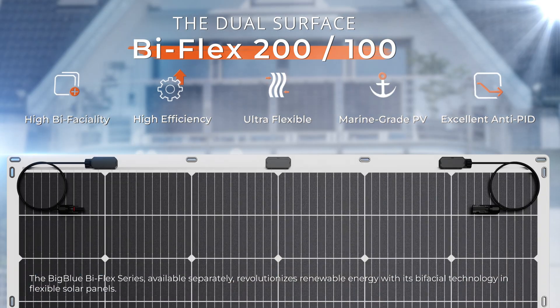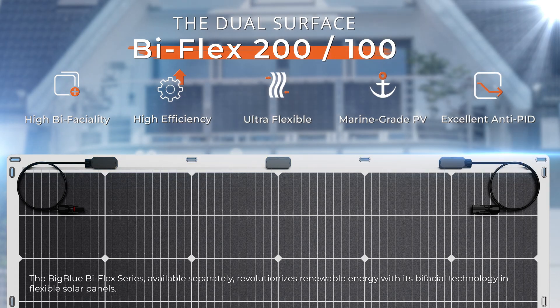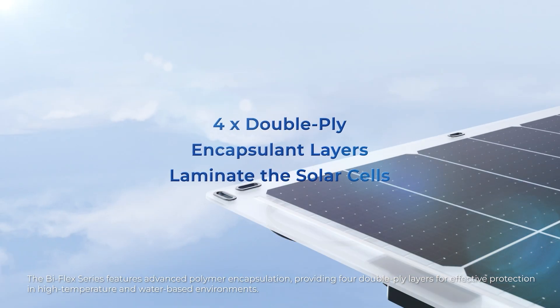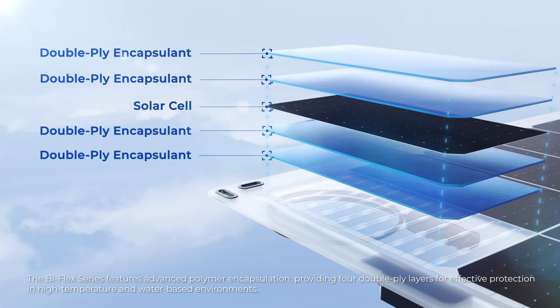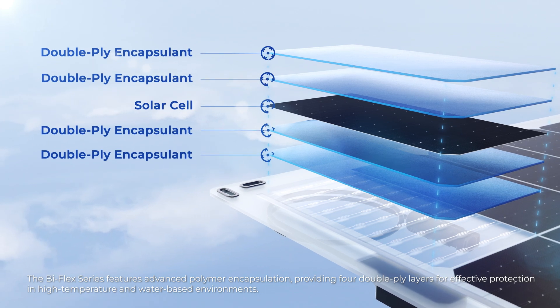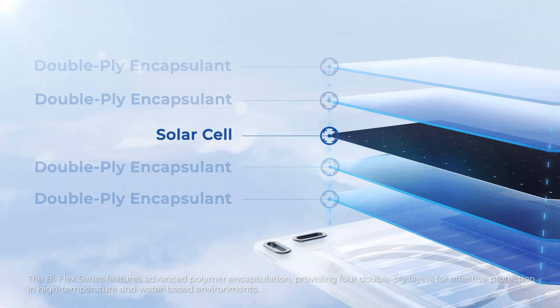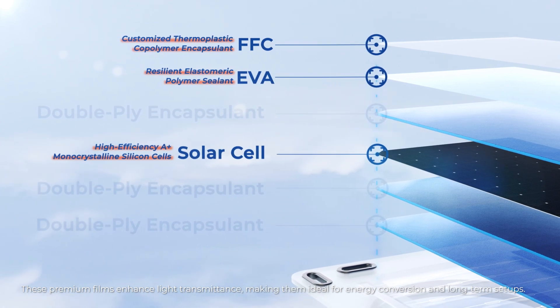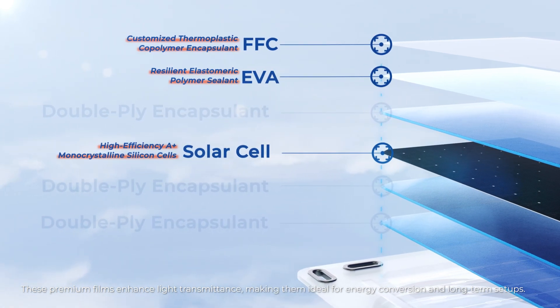The Biflex series, available separately, revolutionizes renewable energy with its bifacial technology and flexible solar panels. Paired with PowerFree Balcony Solar, it utilizes Marine Grade 8 PERC technology to elevate solar power. The Biflex series features advanced polymer encapsulation, providing four double-ply layers for effective protection in high temperature and water-based environments, with premium films that enhance light transmittance, making them ideal for energy conversion and long-term setups.